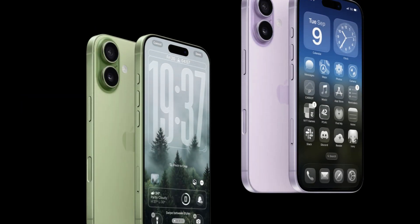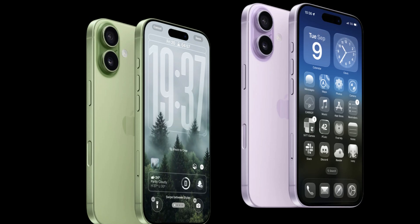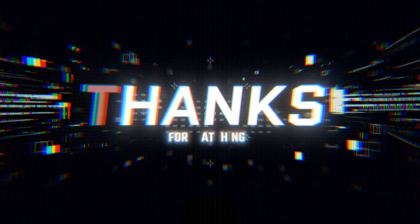That's it. Which of these five problems are you seeing on your iPhone? Or do you have a secret fix I missed? Let me know in the comments below. If this video helped you get your iPhone back in working order, don't forget to subscribe and hit the bell for more Apple news and killer tech tips. Thanks for watching, and I'll see you in the next one. Peace out.